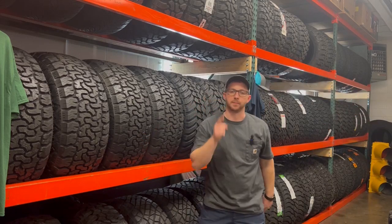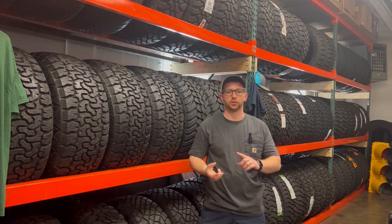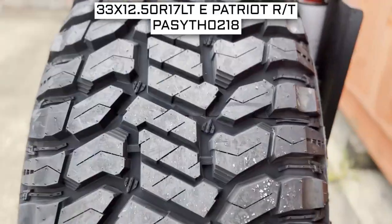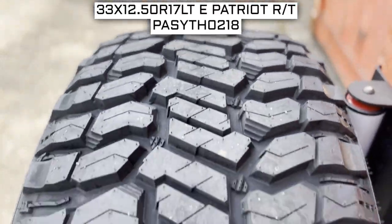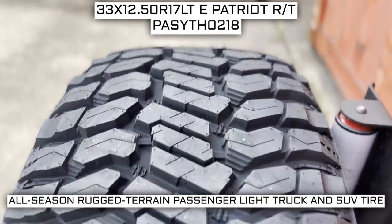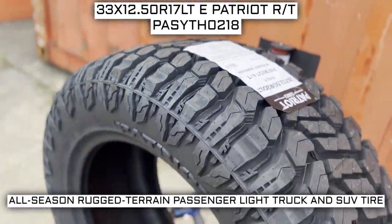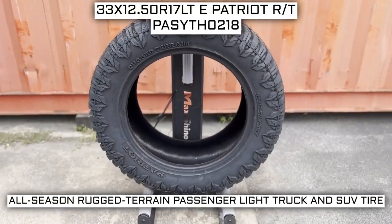What's going on tire buyers? I'm here today trying to help you decide on your next set. Let's jump into the features, specs, and just a general overview of what you're looking at. Today we are looking at 33 by 12.5 R17 Patriot RT tires. This is a Patriot brand tire from the Rugged Terrain series. This tire has a performance designation of all-season rugged terrain passenger light truck and SUV tire.